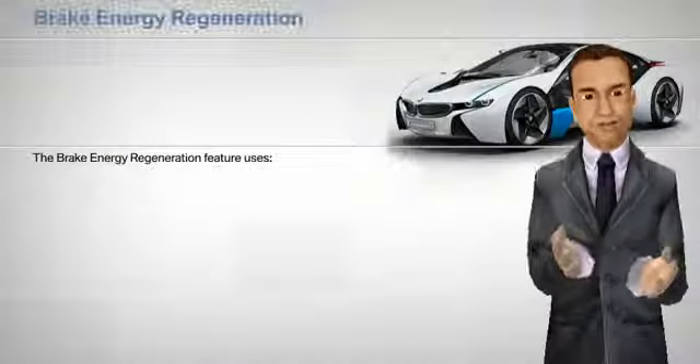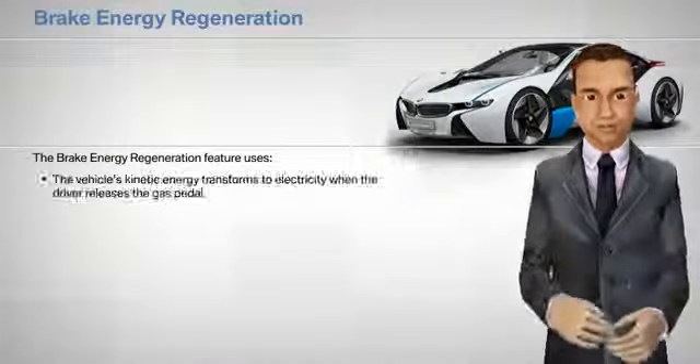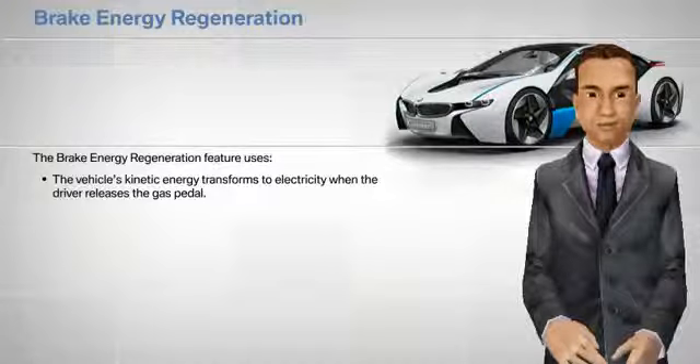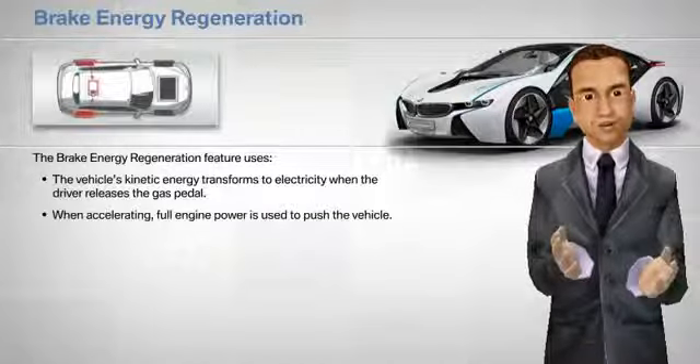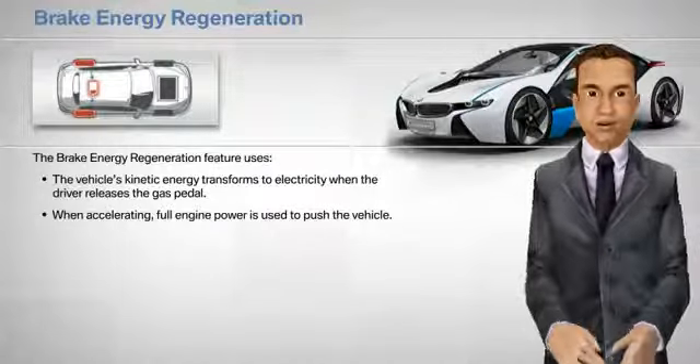The brake energy regeneration feature uses the vehicle's kinetic energy and transforms it to electricity when the driver releases the gas pedal. When accelerating, full engine power is used to push the vehicle.